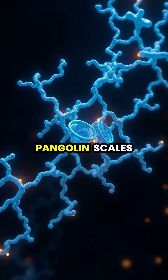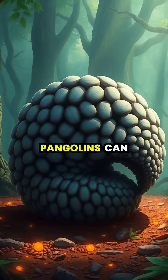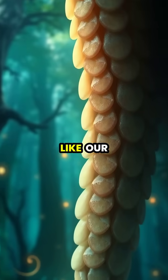The keratin molecules in pangolin scales are tightly packed and overlapped to create one of nature's strongest natural defenses. When threatened, pangolins can roll into a tight ball, using their scales as an almost impenetrable shield against predators.